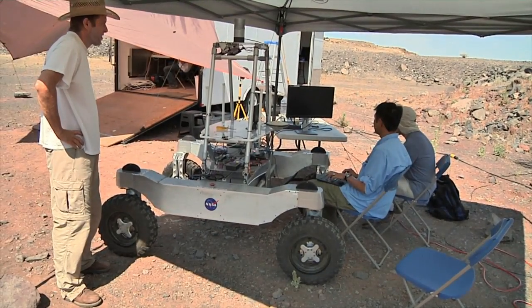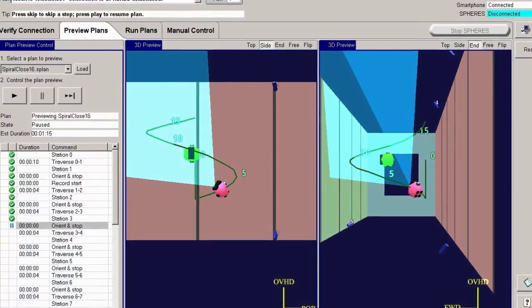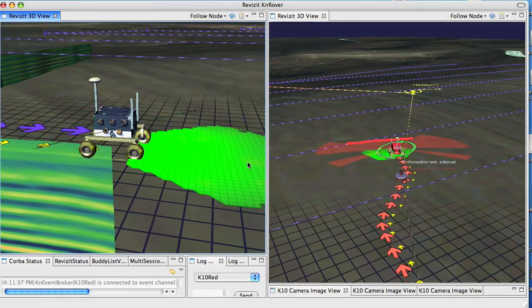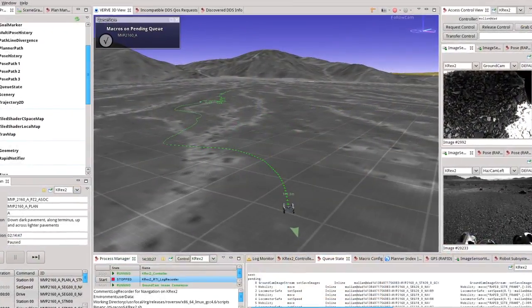Several years ago when we started working with these remotely operated robots, we needed a piece of software that would allow us to look at the terrain, to look at the sensor data coming from the robots and understand their situation. That led to the creation of VRV. VRV is a 3D robot user interface that allows us to see the 3D world that the robots are operating in.